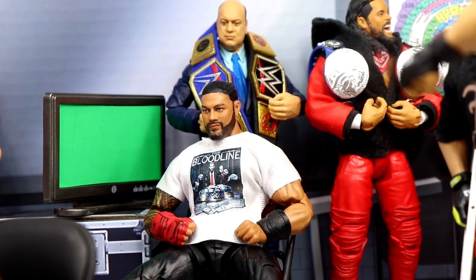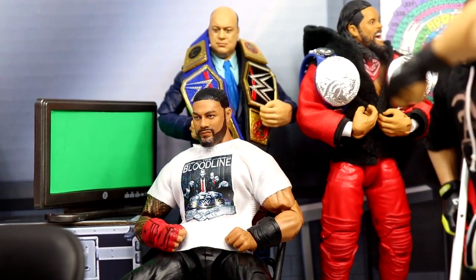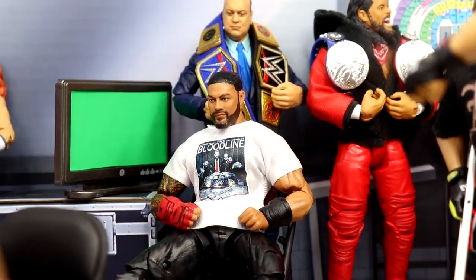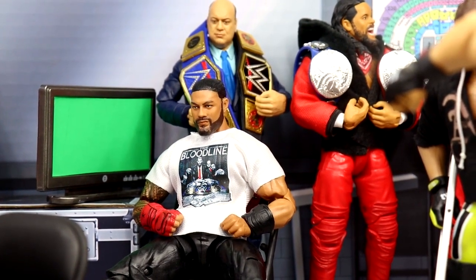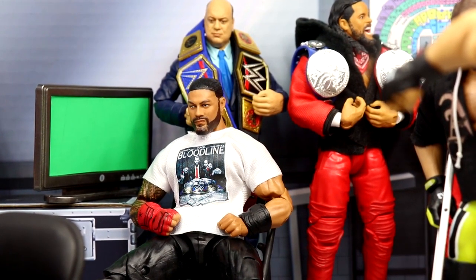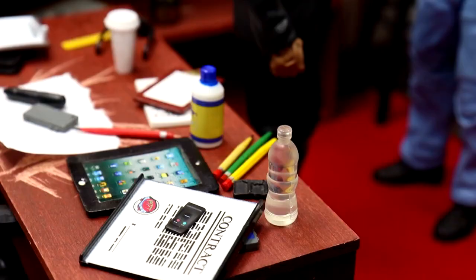Before we get the setup started — I will be at the Royal Rumble tomorrow. This is getting posted on Friday, so some things in the setup may be inaccurate. I'm filming this on Tuesday and I am going to be at the Royal Rumble. If you're going, comment down below — I'd love to meet up, go to the Superstore, WrestleCon, whatever it is. Hopefully I'll get to meet some of you guys.